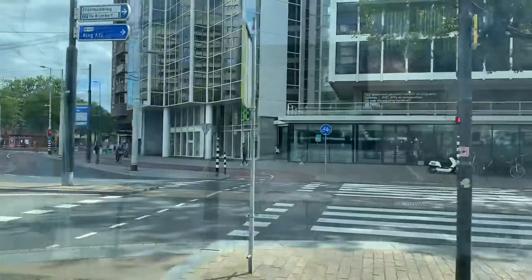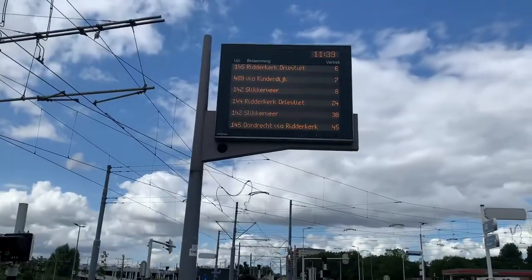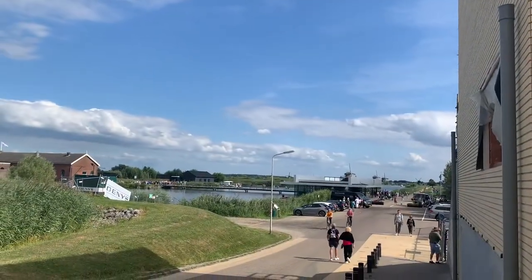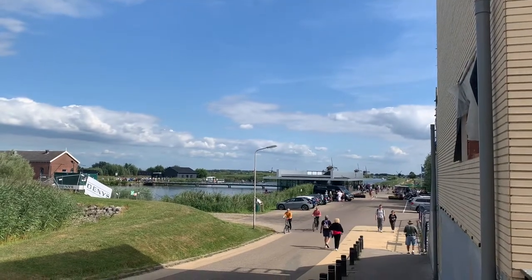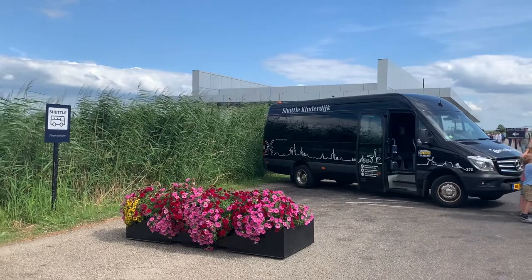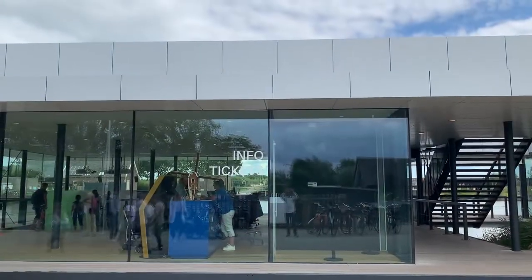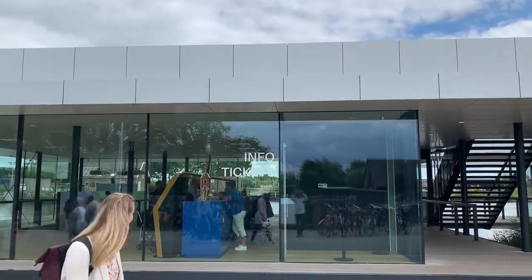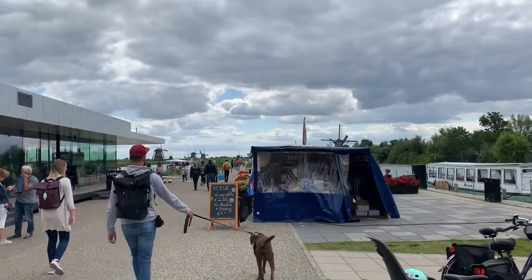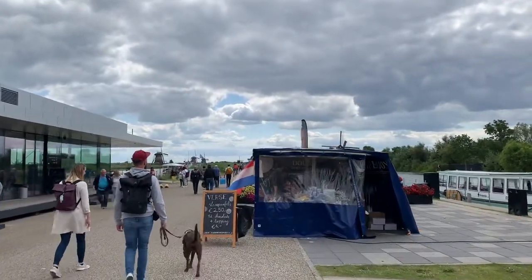The windmills of Kinderdijk are one of the best known Dutch tourist sites. They have been a UNESCO World Heritage Site since 1997. People coming by car can park at the park and ride and take a shuttle to get to Kinderdijk. The site welcomes you with a visitor information center, a cafeteria and a stroopwafel shop.